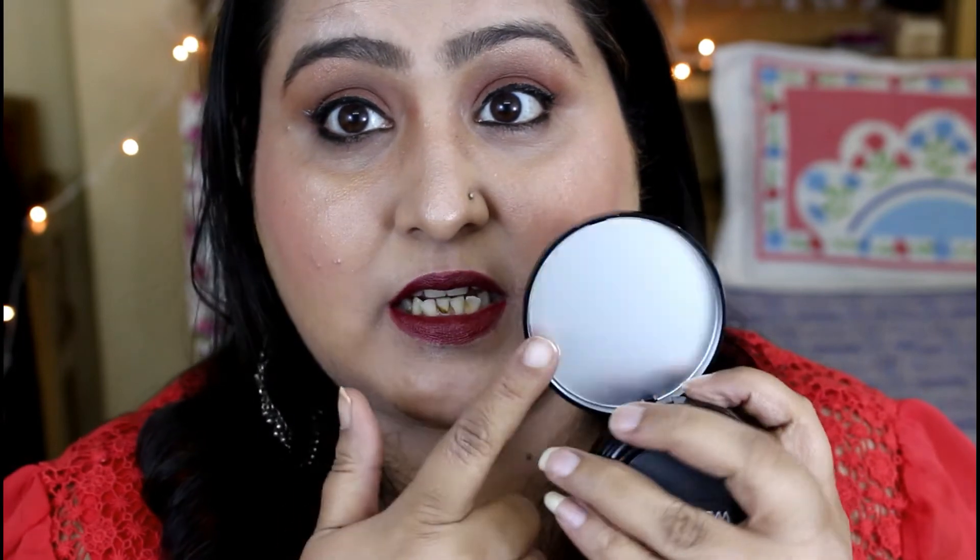Another drawback I found is that it does not come with a mirror. For 900 rupees, there should be a mirror in the foundation compact so you can reapply it. How will I see my face and reapply the foundation without a mirror? Wet and Wild should consider this — even in their highlighter and blush they don't include a mirror. So yes, the mirror is really missing in this cushion foundation, which is a drawback.